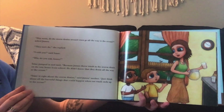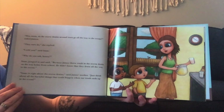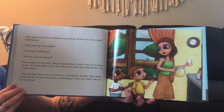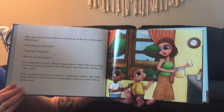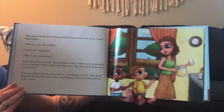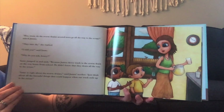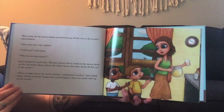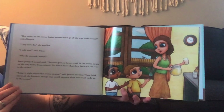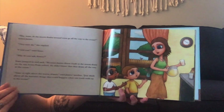"Hey, mom, do the storm drains around town go all the way to the ocean?" asked James. "They sure do," she replied. "I told you," said Isaac. "Why do you ask, honey?" Isaac jumped in and said, "Because James threw trash in the storm drain on the way home from school. He didn't know that they drain all the way to the ocean." "Isaac is right about the storm drain," said James's mother. "Just think about all the harmful things that could happen when our trash ends up in the ocean."